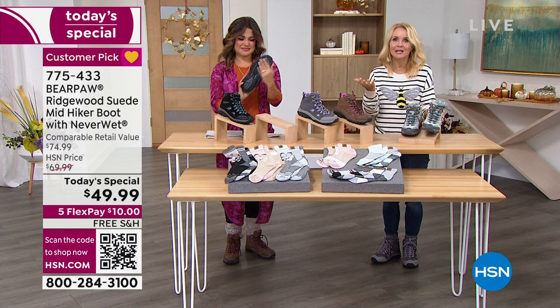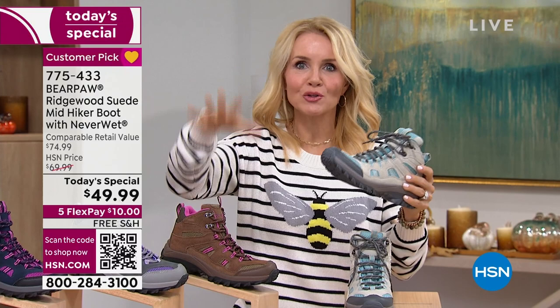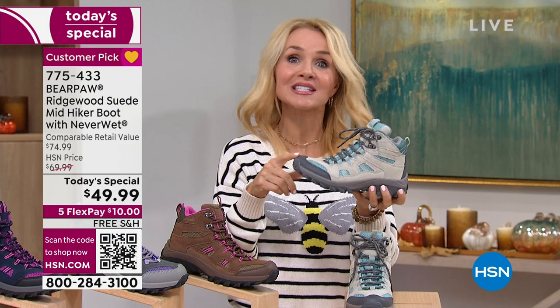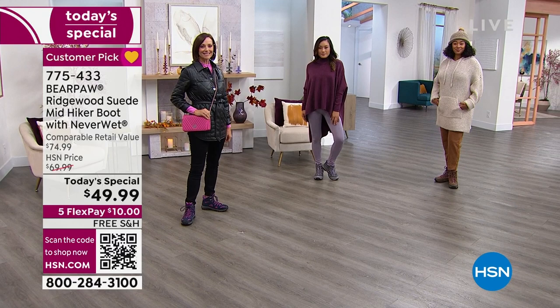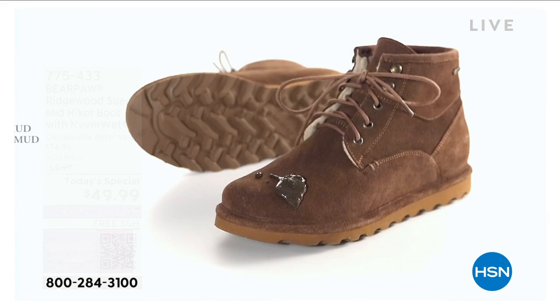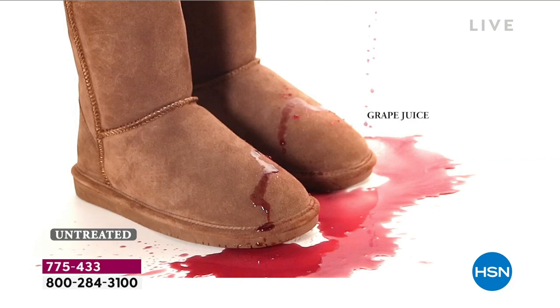It's a fashion hiker, but we want you to get out there — take it from the trails to the runway, put on your favorite outfits, and look like a million dollars. It is a real hiking boot, so hit the trails, hit the mountains. This is a performance fashion hiking boot with Never Wet technology. It will resist, reject, and repel all stains — whether it's dirt, rain, sleet, or snow. If it's water-based, it will literally just bead up and roll right off.